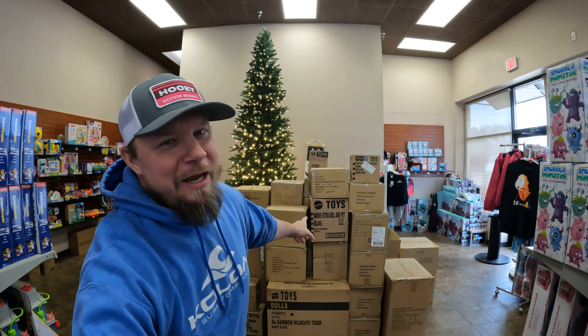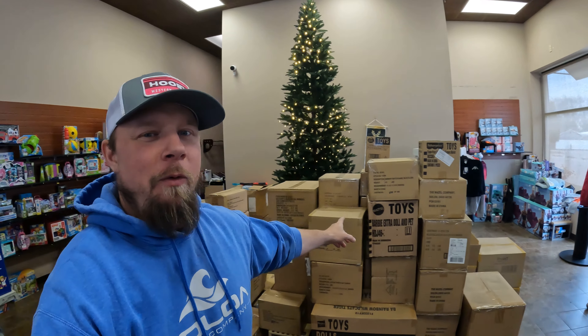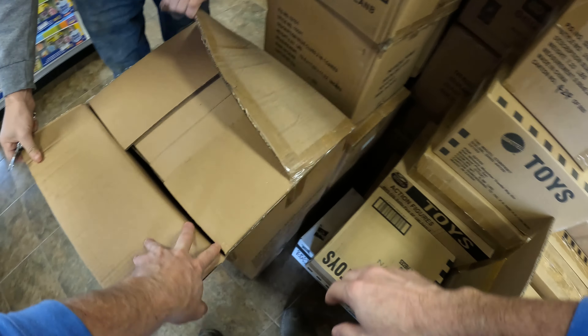Hey everybody, it is Thursday down at the toy store and behind me I have several pallets of Walmart overstock toys. We are going to jump into it. My brother's here, he got them all unloaded. I was a little late to the party so he took care of that part, and we're just gonna open them up and see what we got.